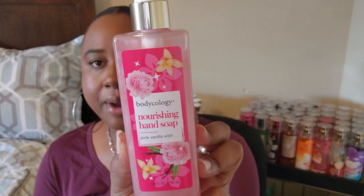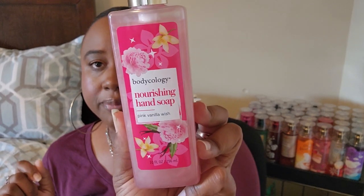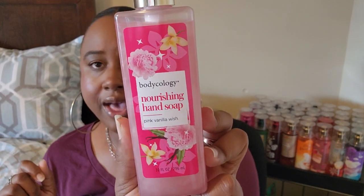They also had this Bottecology hand wash in Pink Vanilla Wish. I love this packaging — it's so pretty. I grabbed one, though I should have probably grabbed more. I've never seen Bottecology hand wash at Dollar Tree before, so I thought that was a really good find.